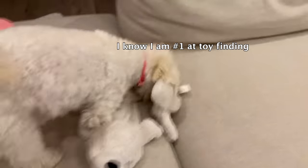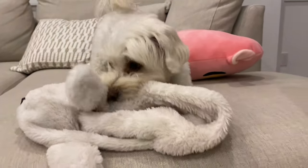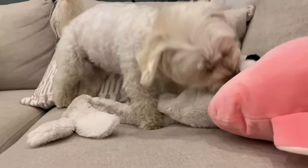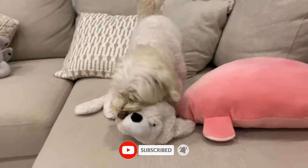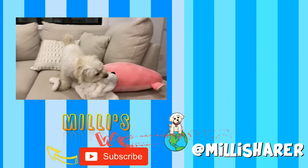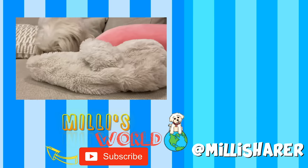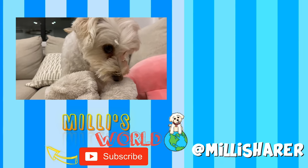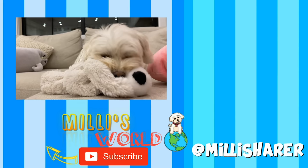Millie, that's like less than one second! Well, she's one smart doggy. Good girl. Good girl.